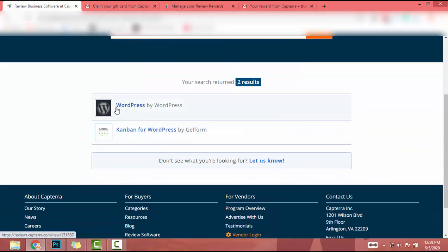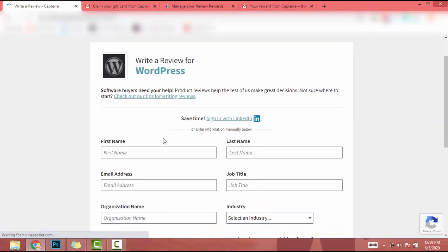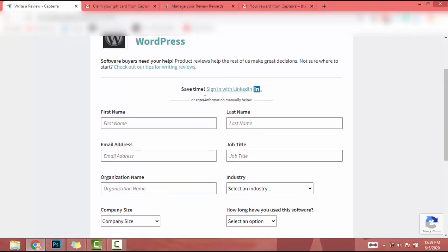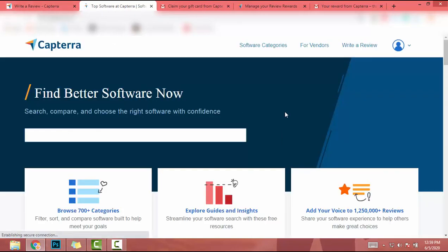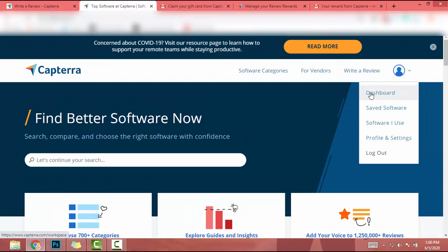I got WordPress in the results, so I click on it and I'm redirected to this page. Here you can add your first name, last name, email address, or you can sign in with your LinkedIn account. Usually I sign in with my LinkedIn account and add the review. I already added a review about WordPress so I'm not going to do it again. I'll go to the Capterra home page.